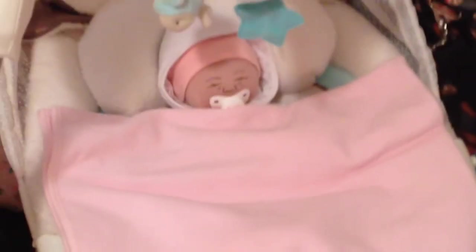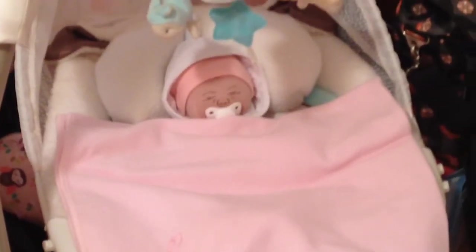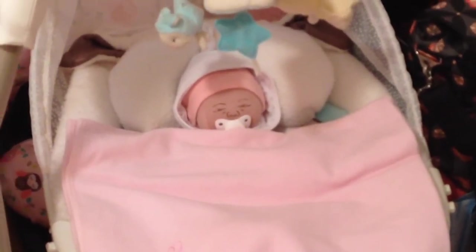I actually put a little snowsuit on her. It's a snowsuit I got from Danny when we did our box trade. And it's a teeny, teeny, tiny, tiny, tiny — look at the size of this. It's tiny. Like a little itty-bitty miniature preemie snowsuit. It fits her perfect, so I went ahead and put her in it.